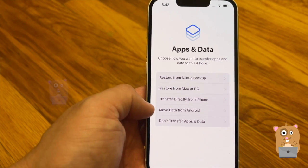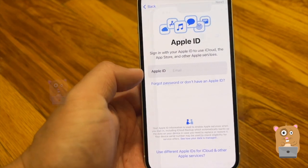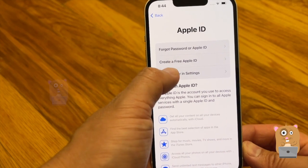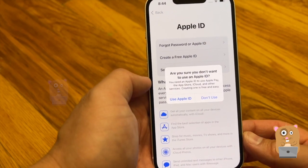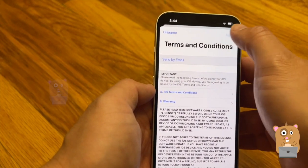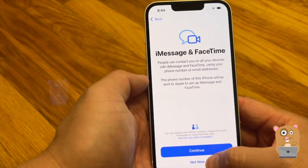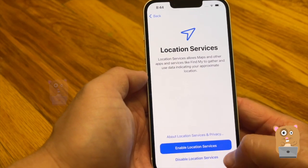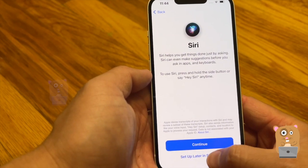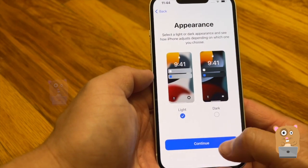I can move data over from Android, but I think I'll keep my Android data for now. I'll set that up later. I'll set Siri up later too — screen time, analytics — okay.